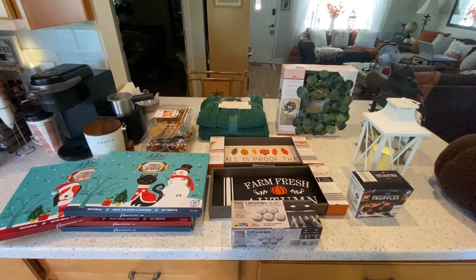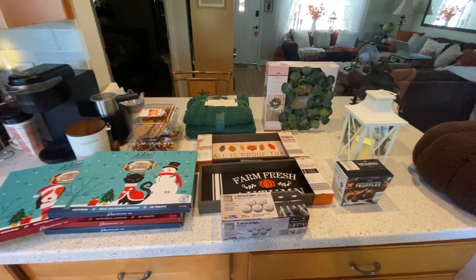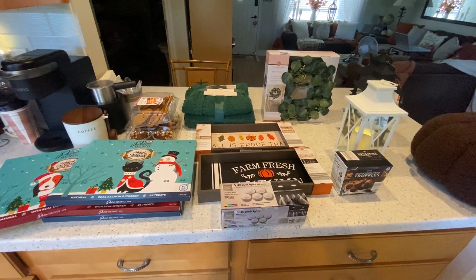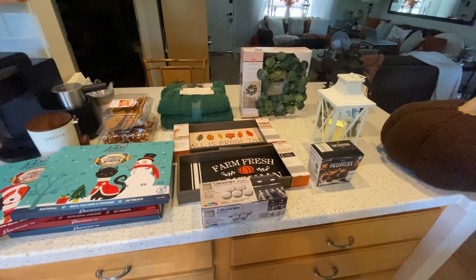Hey everyone, welcome back. I'm here to just do a quick little woohoo on my Aldi clearance haul and a few fun things that they have going for Christmas. So let's start with the clearance.